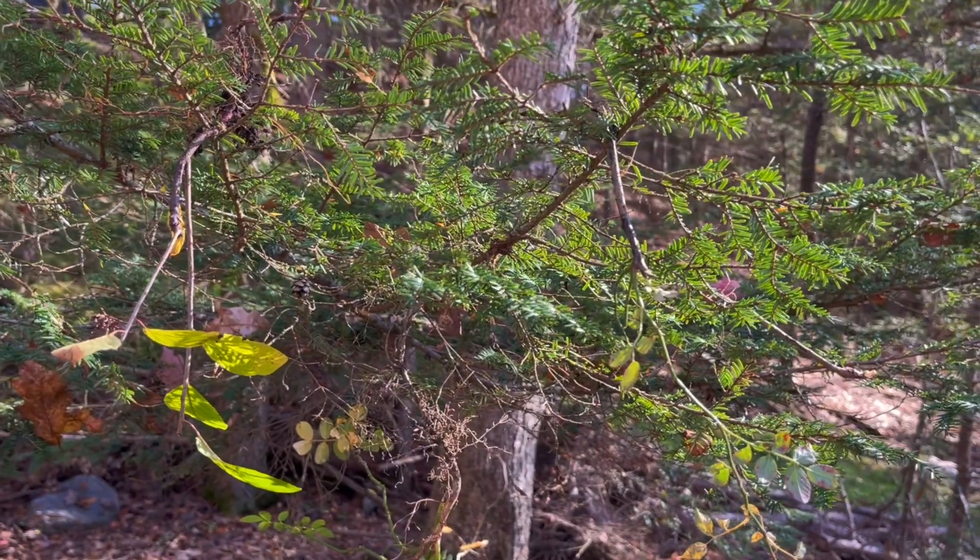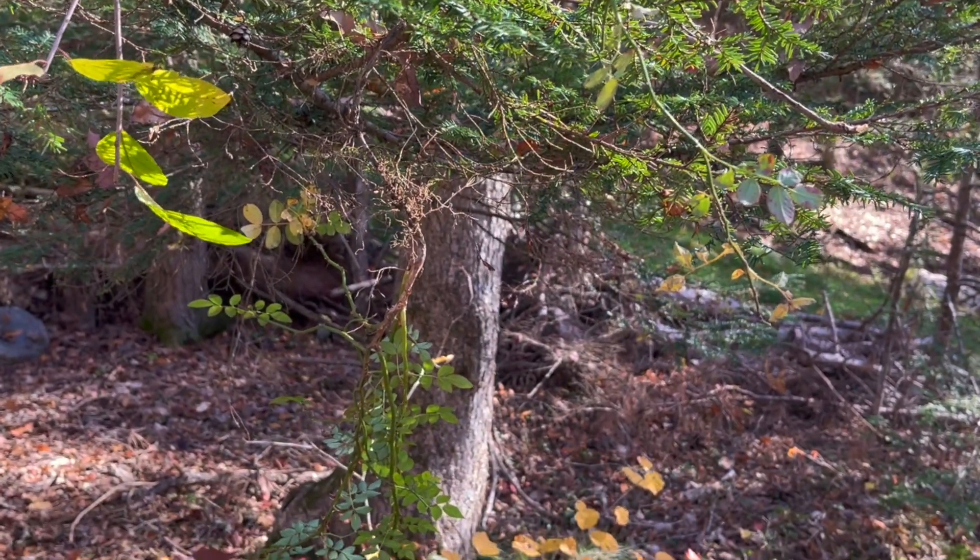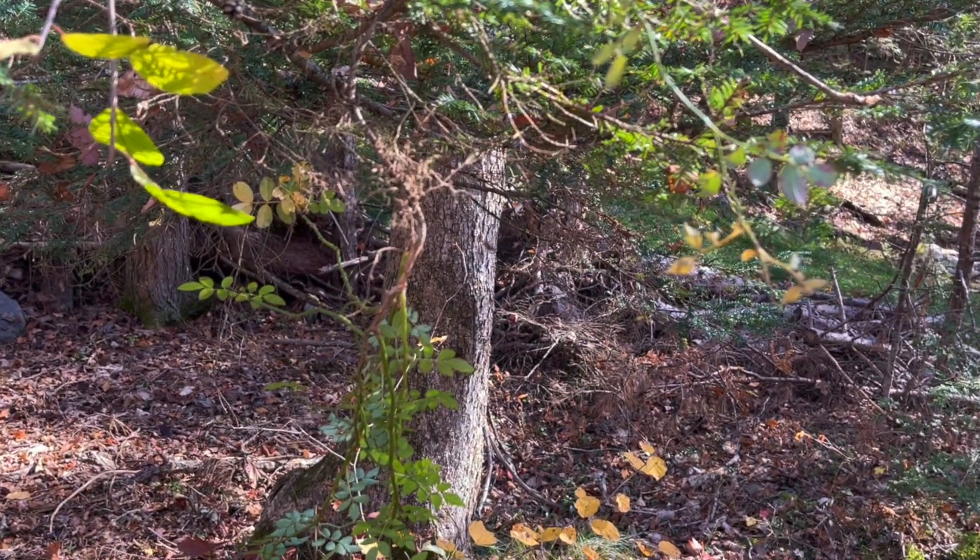I also used a trick I learned at the workshop and hung my uprooted weeds in a nearby tree to dry out the roots.